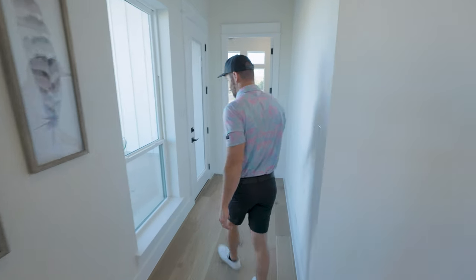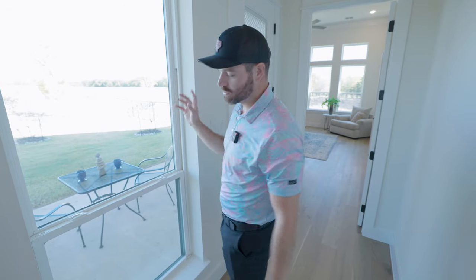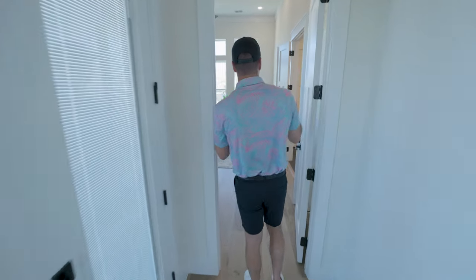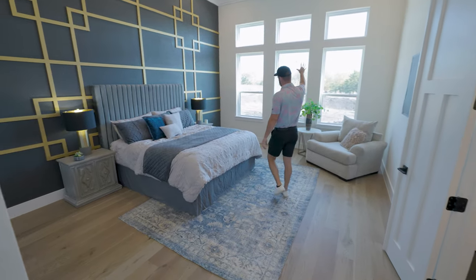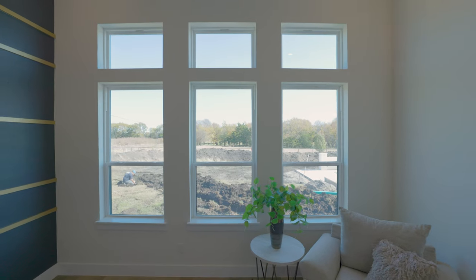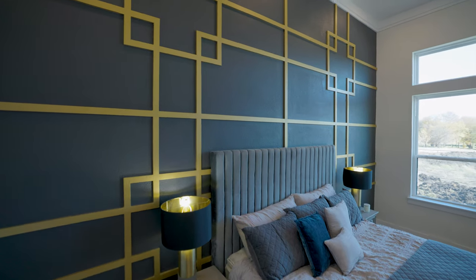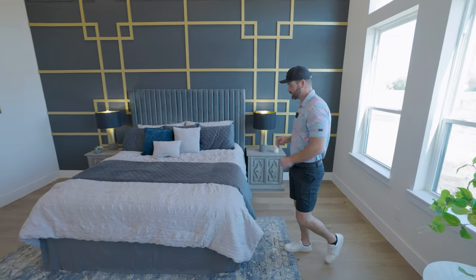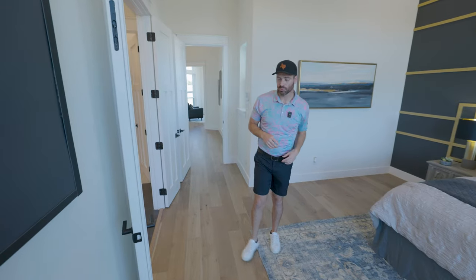We're continuing through the corner of the house. You've got a nice additional patio space right here to have your coffee in the morning, right off of your master bedroom — a really nice feature. Now we're into the master bedroom, which is massive and absolutely gorgeous. We've got six windows in the back, 13-foot ceilings, crown molding, and this beautiful backdrop for the bed. Plenty of space for additional seating on either side, with a king-size bed fitting in perfectly.